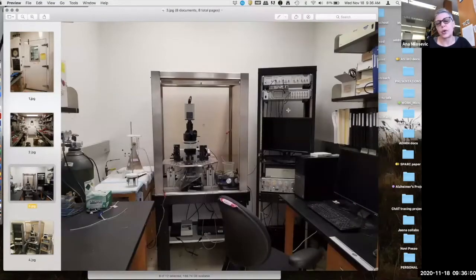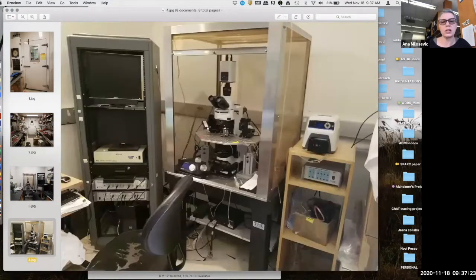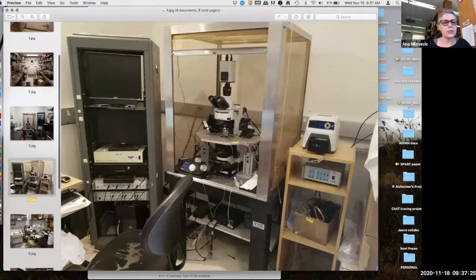This is the electrophysiology rig, where electrophysiologists can trace signals in a single neuron. It's still very much in use, but there are much newer techniques that can trace the activity of many neurons at one time. We used to have two electrophysiologists, so there are two electrophysiology rigs.